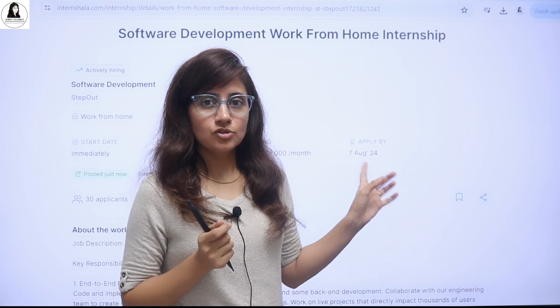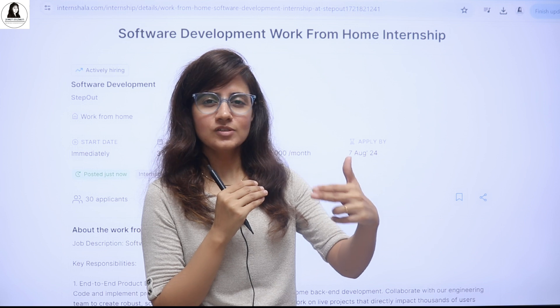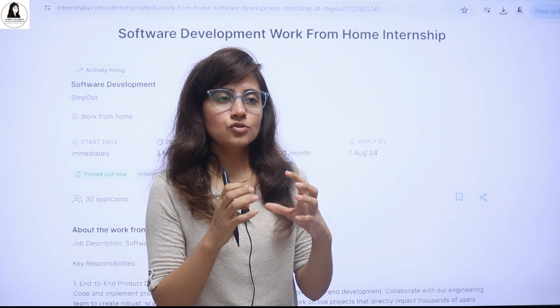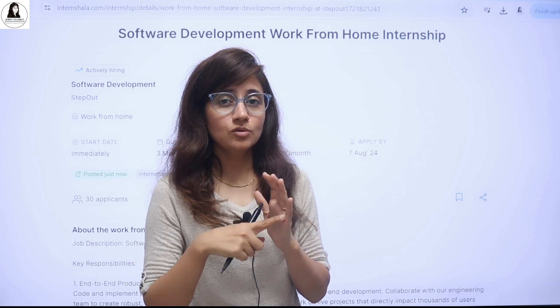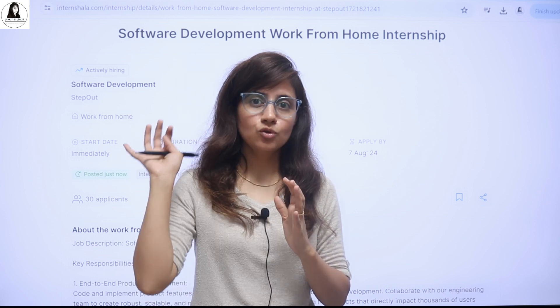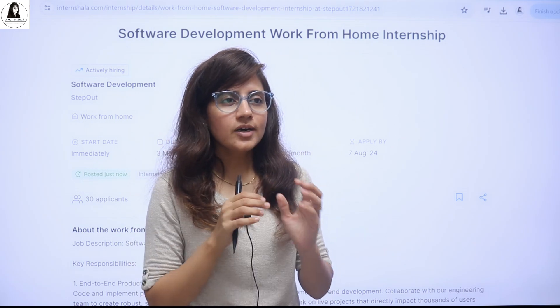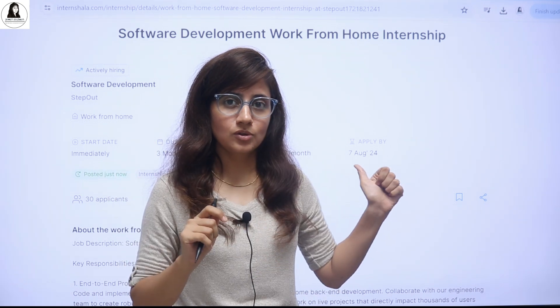One good thing about this opportunity is that you can directly mail them your resume, and obviously your chances of selection would be more. So focus on your resume — it should be good, showing some projects relevant to their requirements. Just write down a compelling email trying to convince them that you are a good fit for this opportunity.